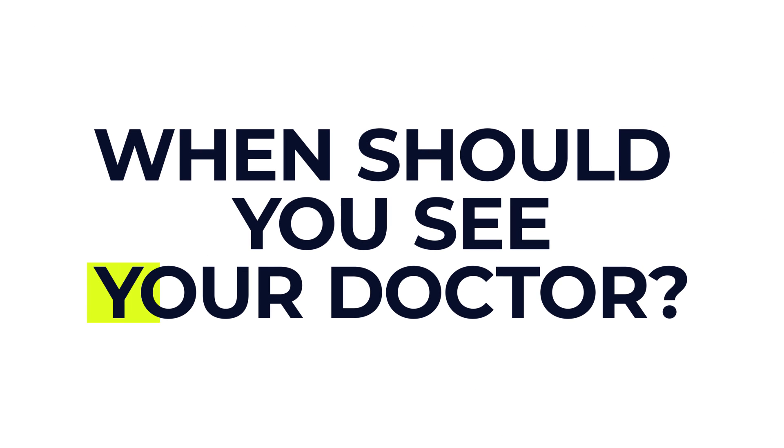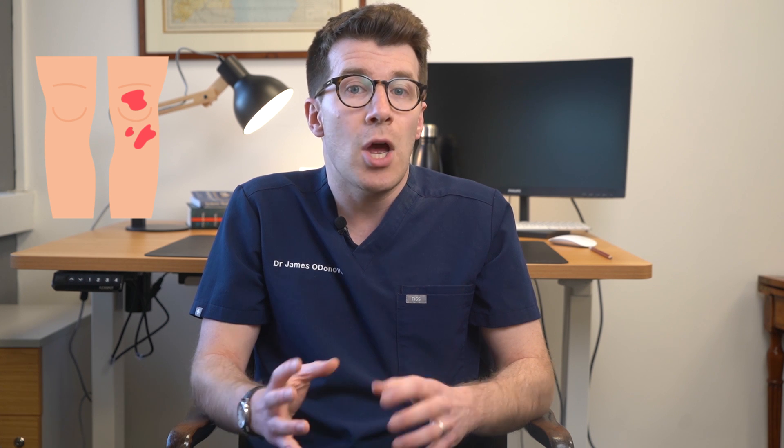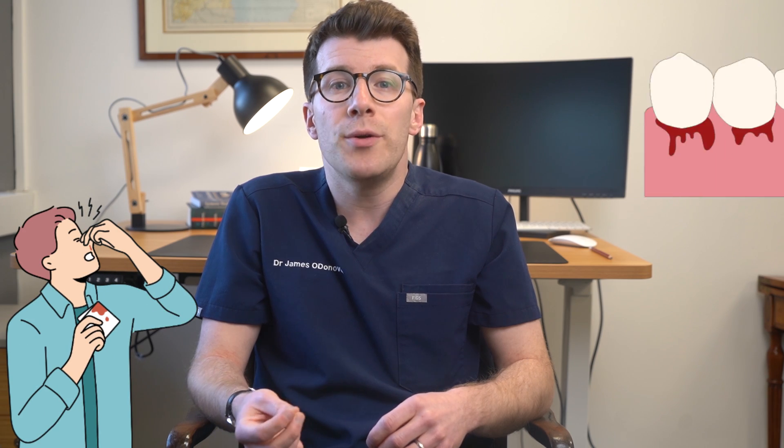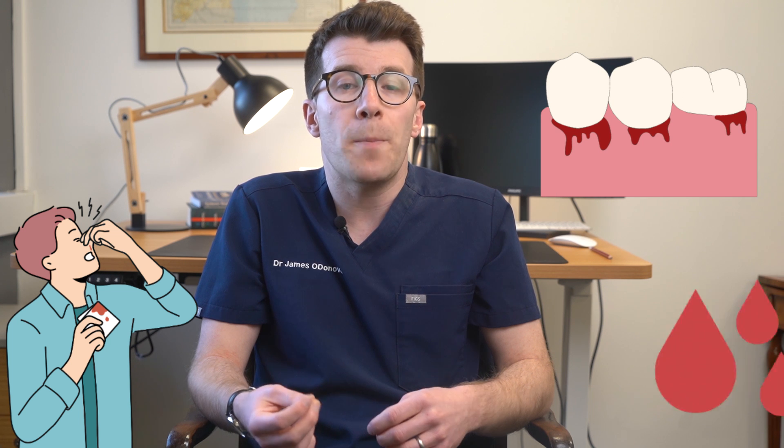So when should you see your doctor about a low platelet count? If you notice changes in your body that could be a sign of low platelets — such as new bruises, unusual bleeding, bruising more easily, frequent nosebleeds, bleeding gums, or heavier periods — then it's worth speaking to your doctor.